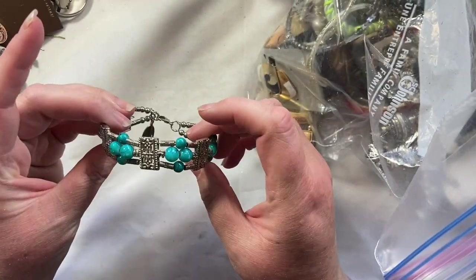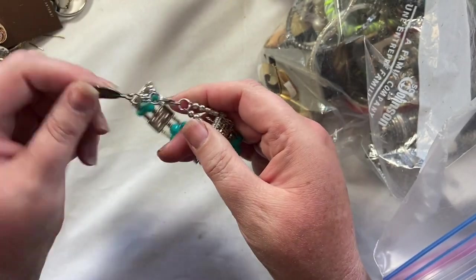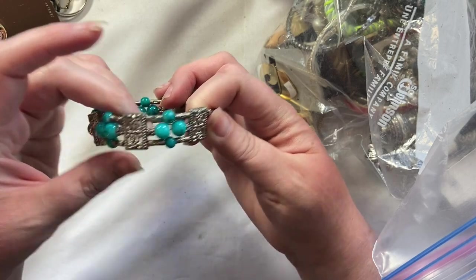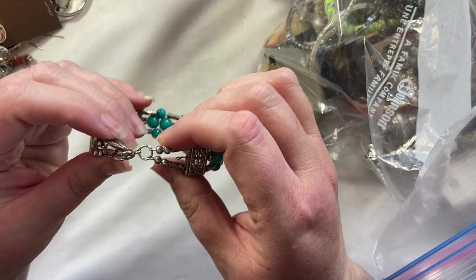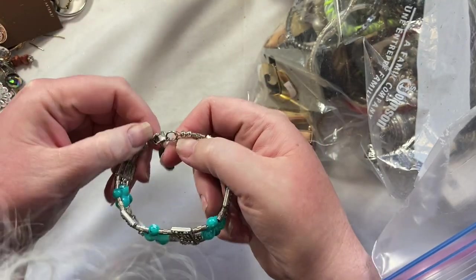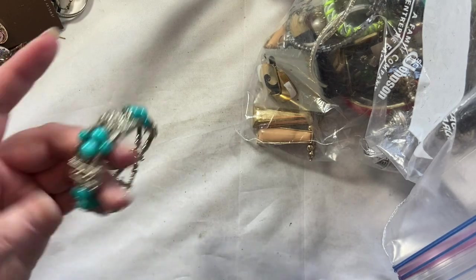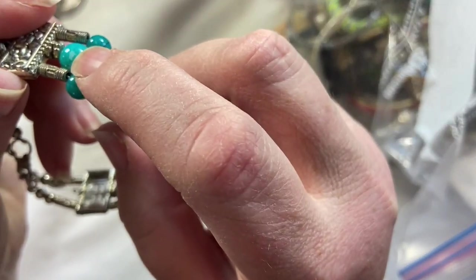Ooh, what is this? This looks potentially handmade. It has a feather, some, unfortunately those beads are chipping so the finish is coming off. They're just plastic and I don't think this is silver or anything like that but let's just double check. Nope. So that's just going to go into a craft lot because there is some chipping on these beads.